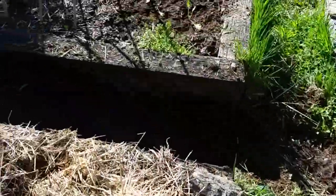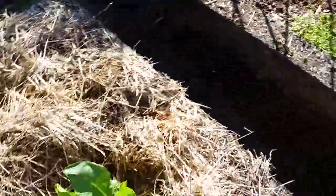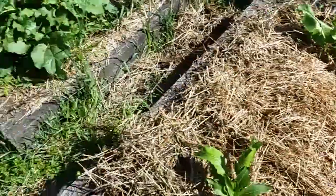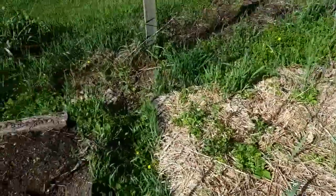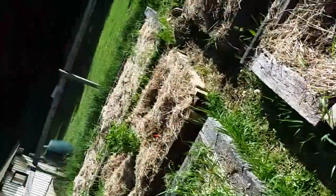Not sure what these are — I know there's peas over here, and I believe this is horseradish. Not sure what this one is. Anyway, let me get out of the sun here. I think it's like 10 o'clock in the morning and it's going to rain this afternoon.